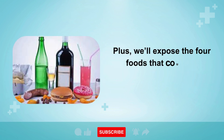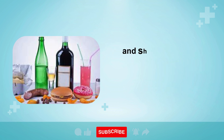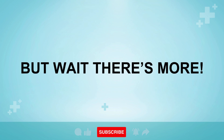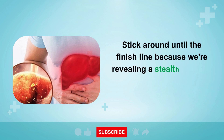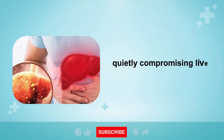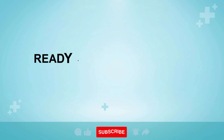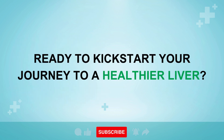We'll expose the four foods that could be wreaking havoc on your liver health and show you how to easily incorporate liver-friendly foods into your daily meals. Stick around until the finish line because we're revealing a stealthy dietary danger that's flying under the radar, quietly compromising liver health — the last item on our list will definitely blow your mind. Ready to kickstart your journey to a healthier liver? Let's dive in.